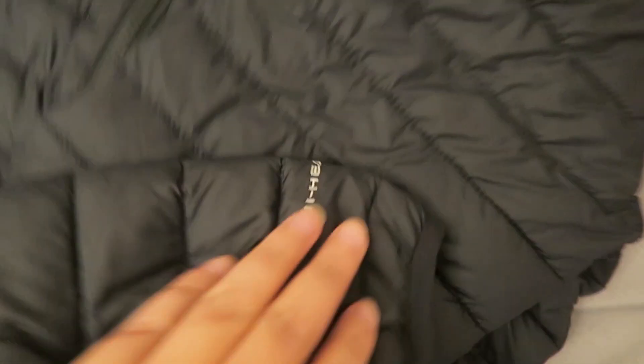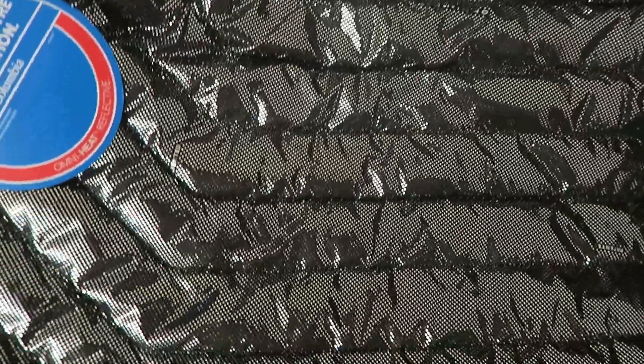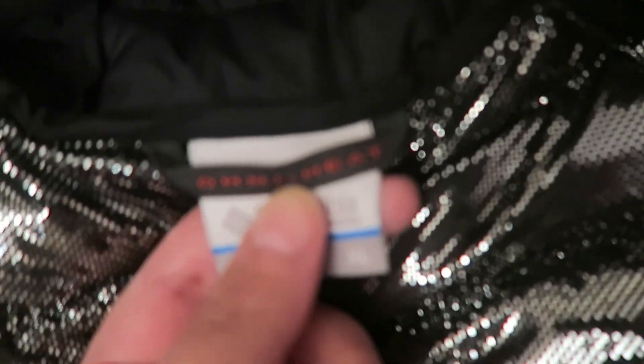It has OmniHeat material, and here you can see the OmniHeat emblem and the Columbia logo. Inside, it has this cute OmniHeat lining all over, so it's really nice. And here it also says Omni Heat.